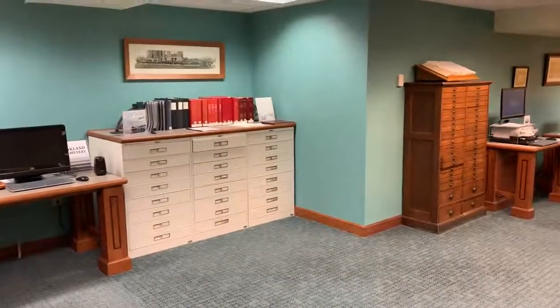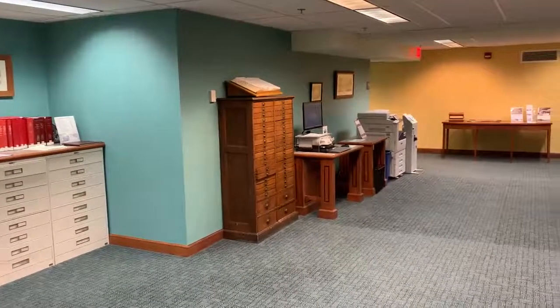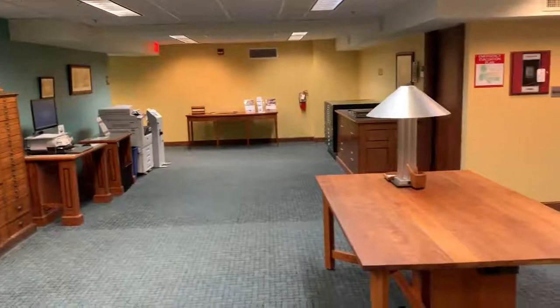Hello everyone and welcome to another Follett House Friday. My name is Jeremy, the Museum Services Manager for the Sandusky Library and Follett House Museum, and this week we're actually coming from the bottom of the Sandusky Library in the Archives Room.